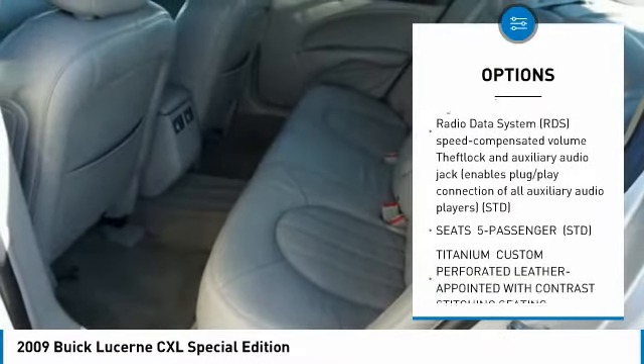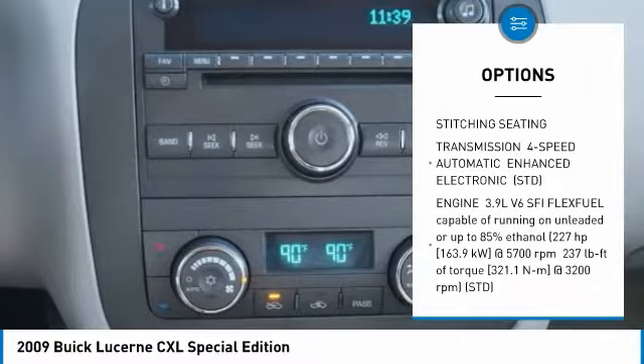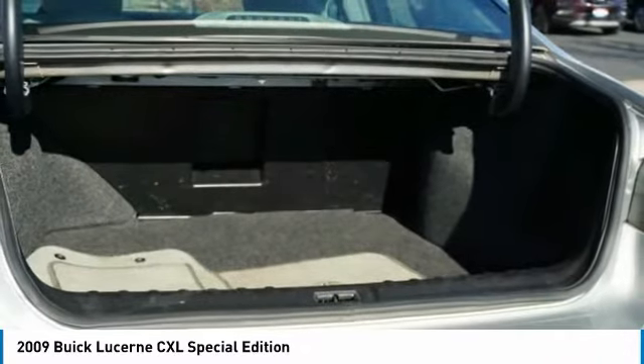Traction control, anti-lock braking system, keyless entry, steering wheel audio controls, power passenger seat, Bluetooth, leather wrapped steering wheel, driver airbag, power steering, adjustable steering wheel.